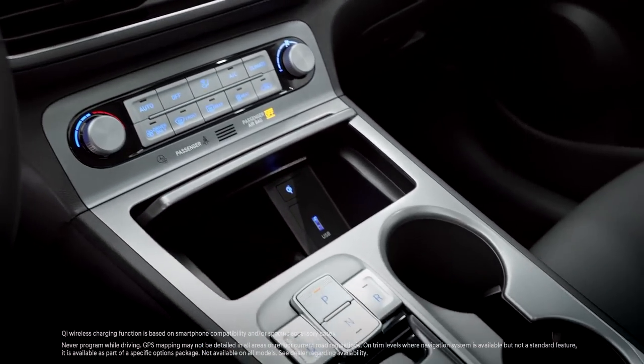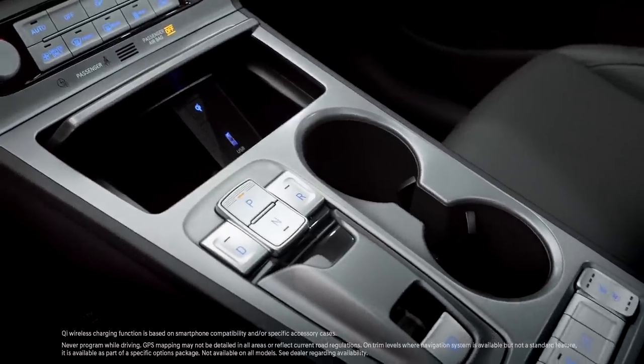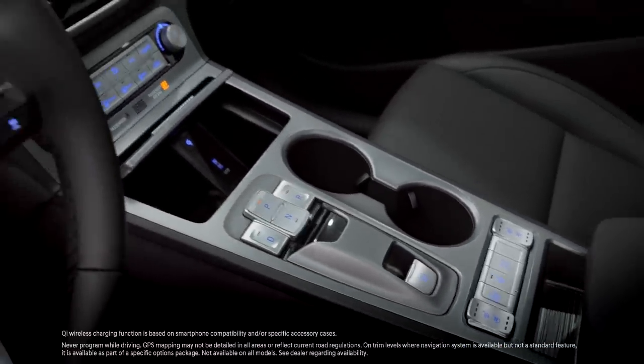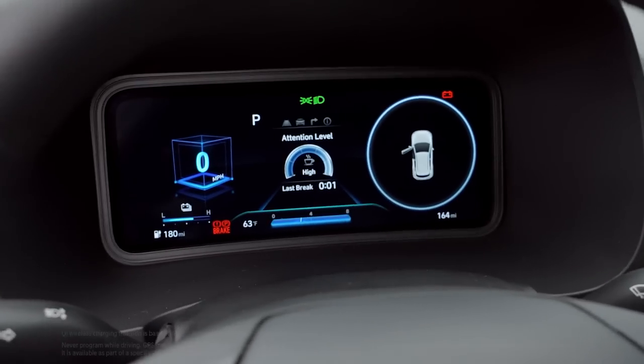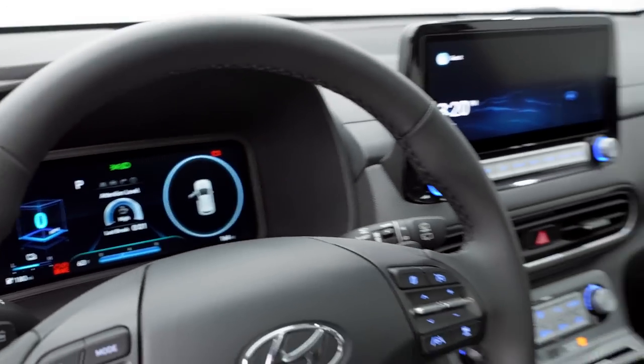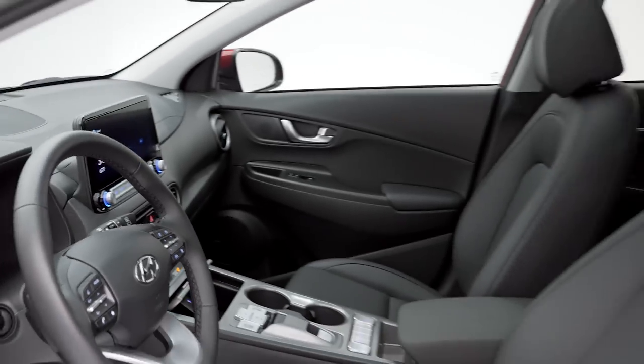Kona Electric also comes with standard shift-by-wire automatic transmission selection, and a 10.25-inch digital instrument cluster. Kona Electric is packed with premium comfort to leave you feeling good. And when you feel good, you look good.